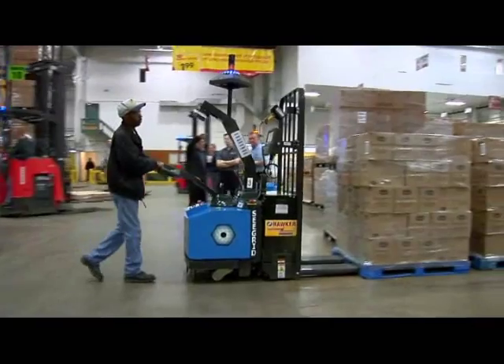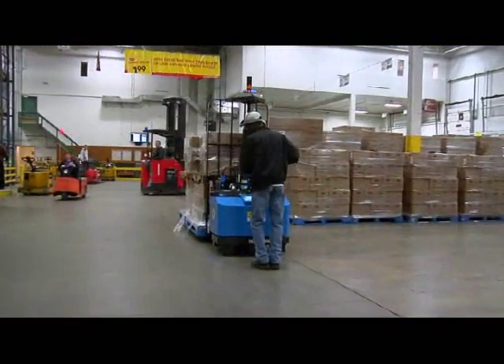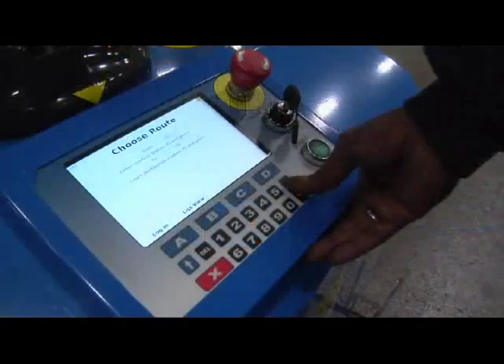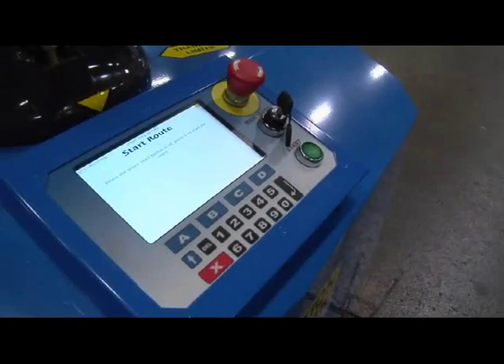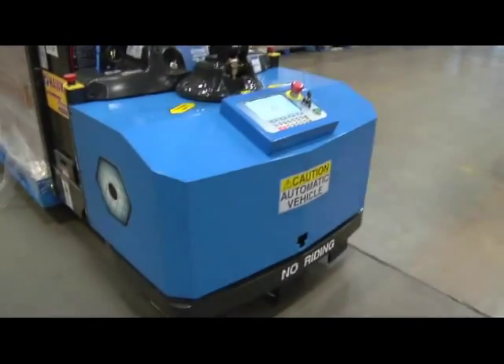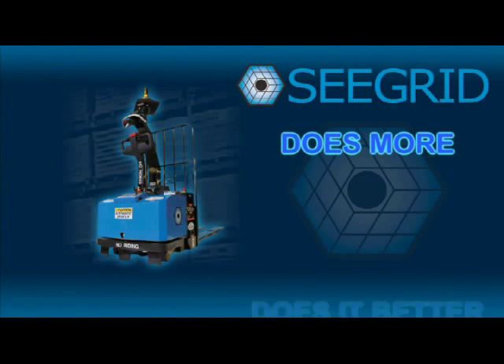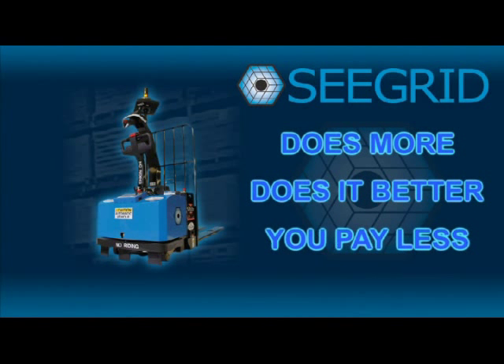When you're ready to utilize your G-Series truck, you simply load the truck, position at the starting location, enter the route, and the truck does the rest. Your G-Series truck does more, does it better, and you pay less.